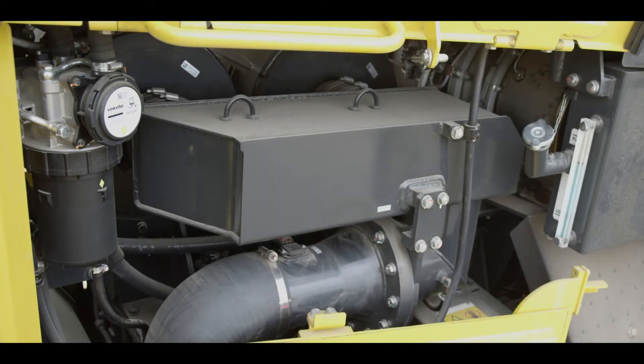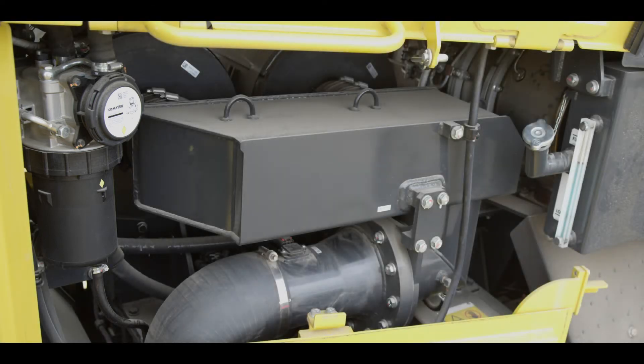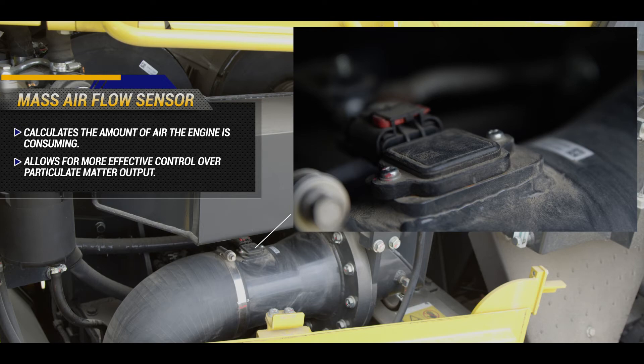Another component found on Tier 4 final engines is the mass airflow sensor. This sensor's main purpose is to calculate the amount of air the engine is consuming. By making this calculation, the engine controller can effectively control particulate matter output.